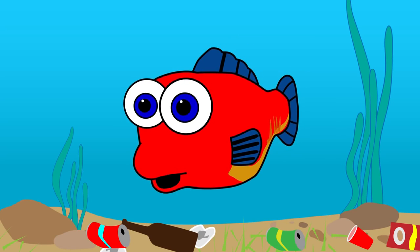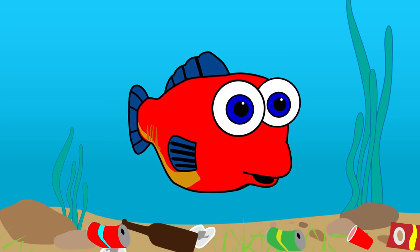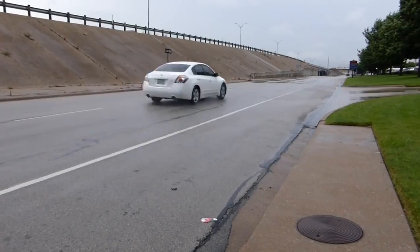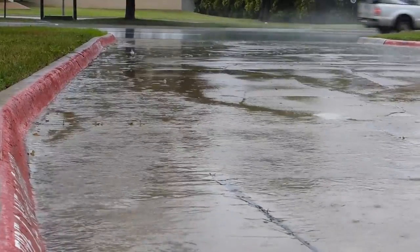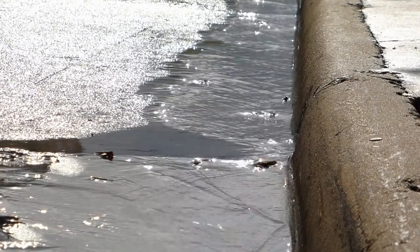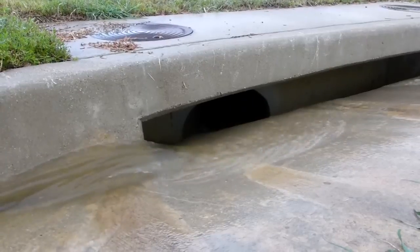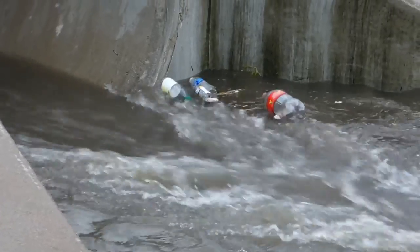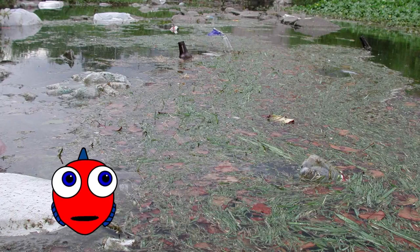And that is one reason why it is so important not to litter. You see, when it rains, all the stormwater that runs off of rooftops, yards, parking lots, and roads picks up litter, dirt, oil from leaky cars, and other bad stuff that is laying on the ground. Then where does all that bad stuff go? The stormwater carries it right into the storm drain and right into my home, making it difficult for me and my friends to live. I don't want to swim in that. And I bet you wouldn't either. Yuck!